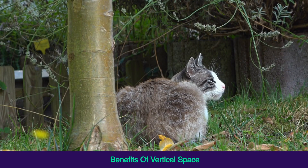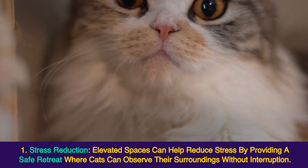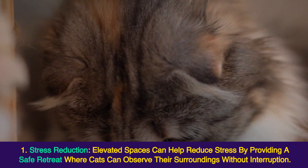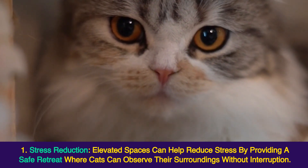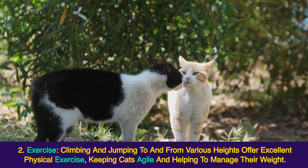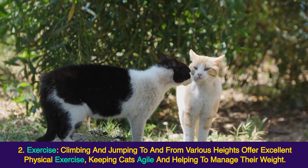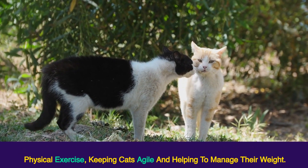Benefits of vertical space: 1. Stress reduction — elevated spaces can help reduce stress by providing a safe retreat where cats can observe their surroundings without interruption. 2. Exercise — climbing and jumping to and from various heights offer excellent physical exercise, keeping cats agile and helping to manage their weight.